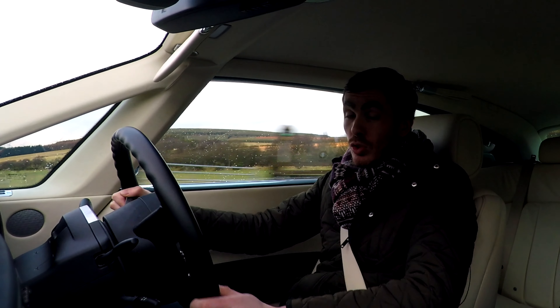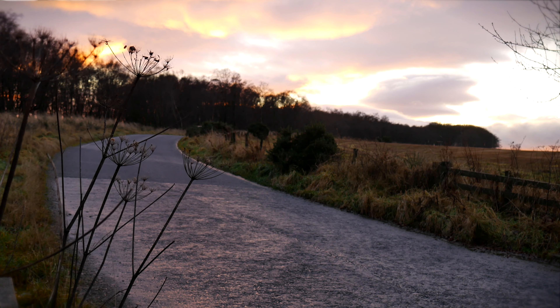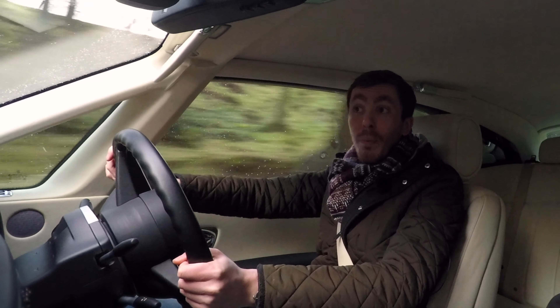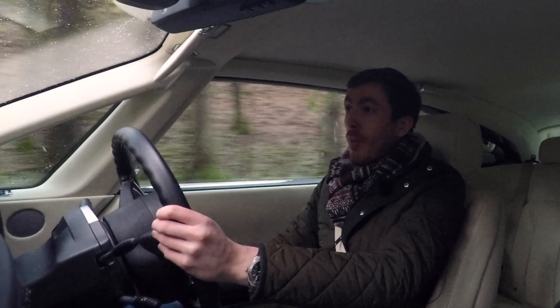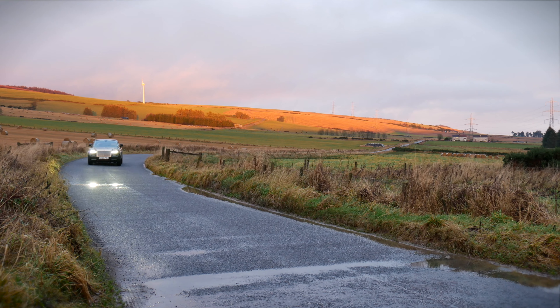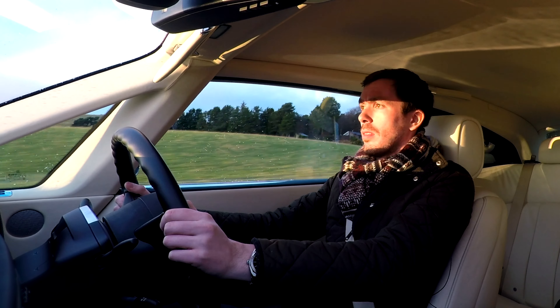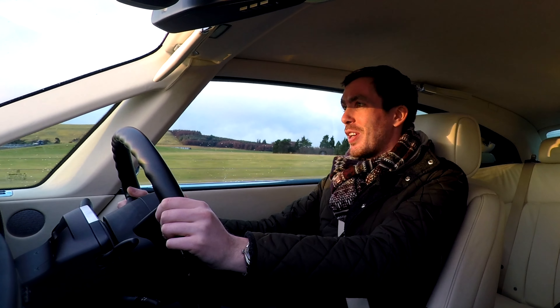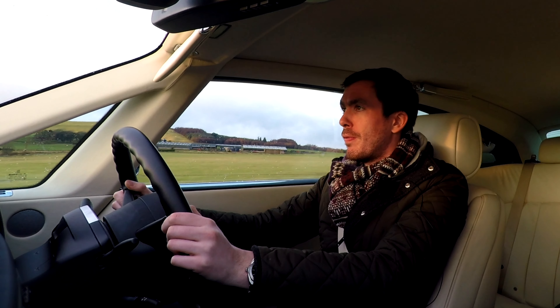Coming through a nice wee forest section here, we do need to remember this is rear-wheel drive, albeit with a very competent traction control system. The torque is very much mid-range — it's got 720 Nm of torque from the naturally aspirated 6.75-litre Rolls-Royce V12, which produces just over 450 horsepower — 453 brake horsepower to be exact. That propels you from 0 to 60 in under six seconds, which for a car over two and a half tonnes is pretty good going. It'll go all the way to its electronically limited top speed of 155 miles per hour. Putting my foot down — and that's 60 miles per hour, just like that. Stupidly quick for the size of the car.